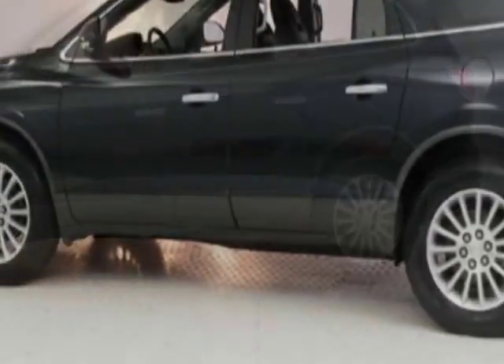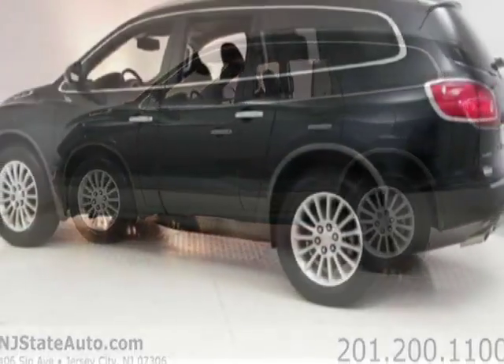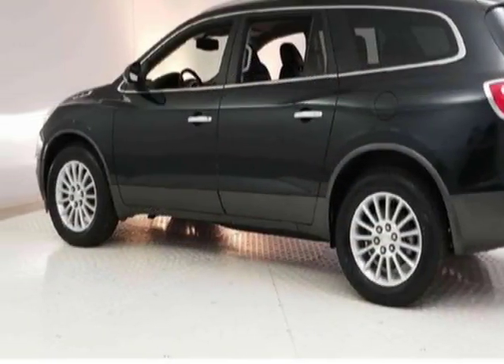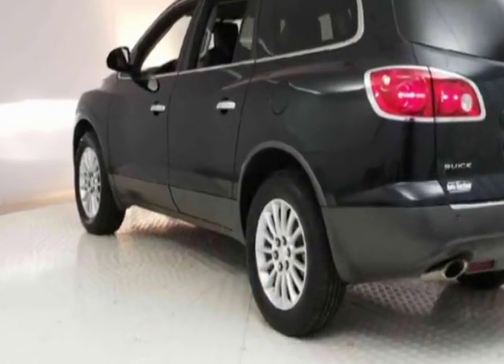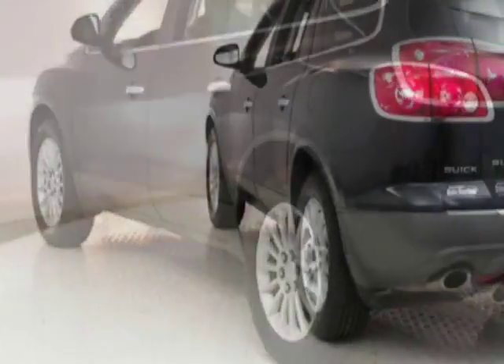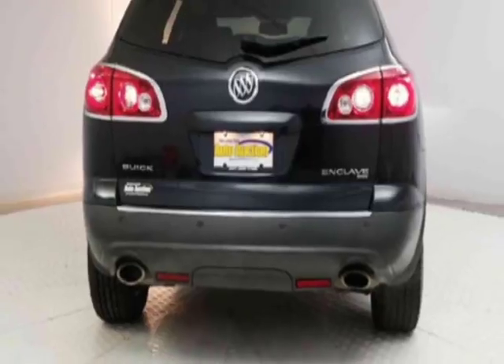This vehicle has a limited warranty. It gets an estimated 16 miles per gallon in the city and an estimated 22 on the highway. This Enclave boasts a 3.6 liter engine and has a 6-speed automatic transmission. Additional options for this vehicle include power driver's seat,